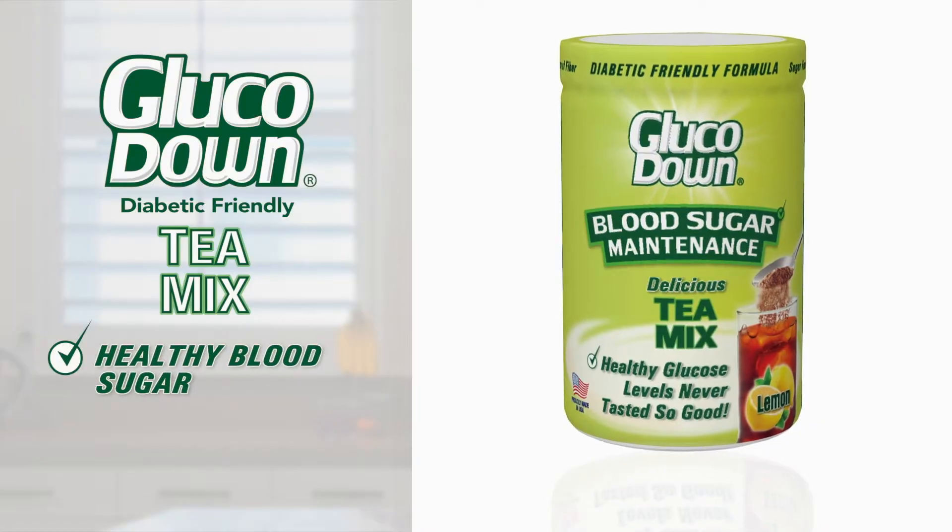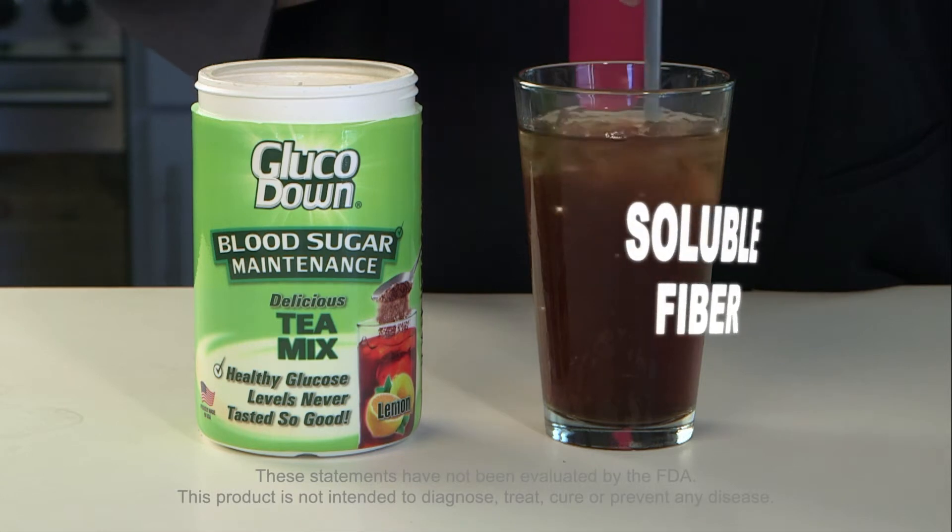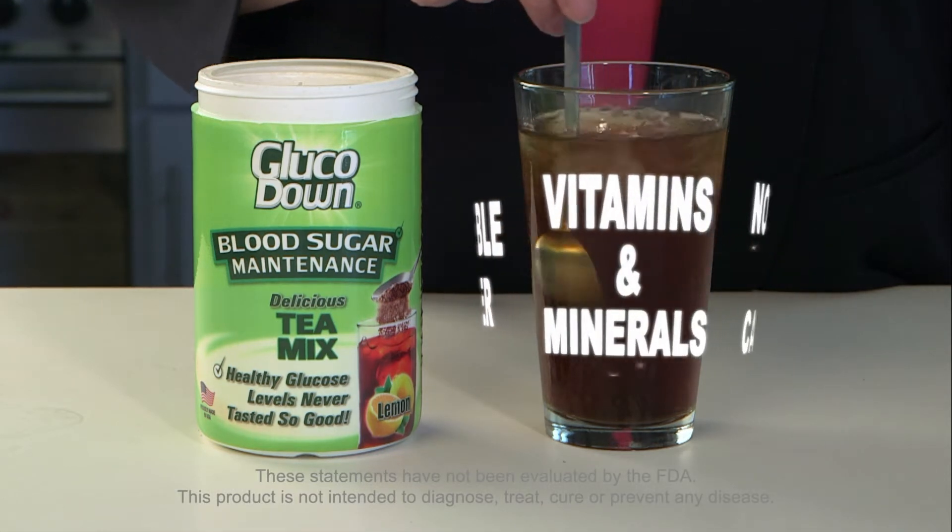Glucodown for healthy blood sugar and regular digestive health. Glucodown is specially enriched with soluble fiber, essential vitamins and minerals. There's no sugar or caffeine. Glucodown's clinically proven soluble fiber helps maintain blood sugar in a healthy range, especially after meals.